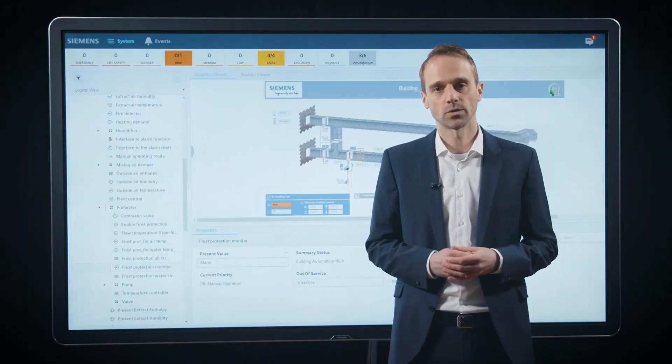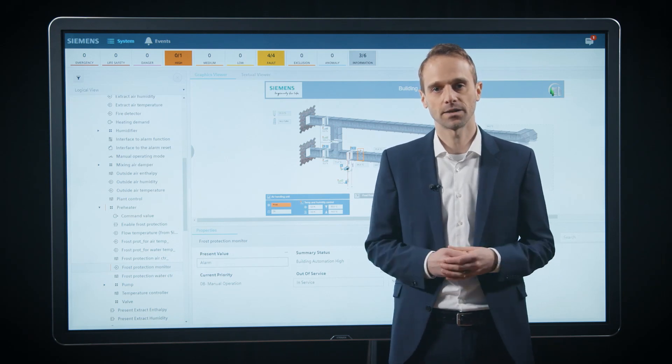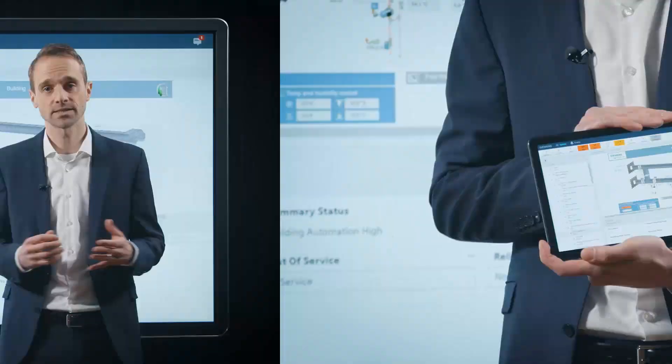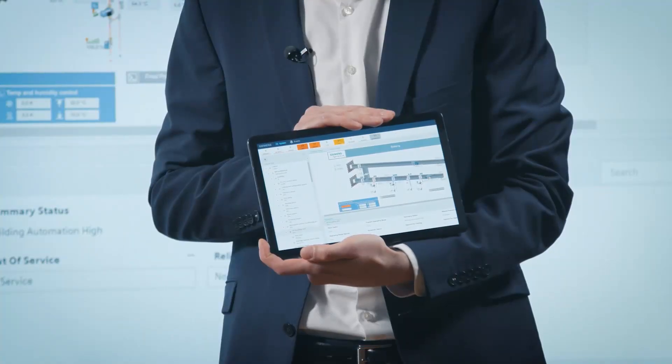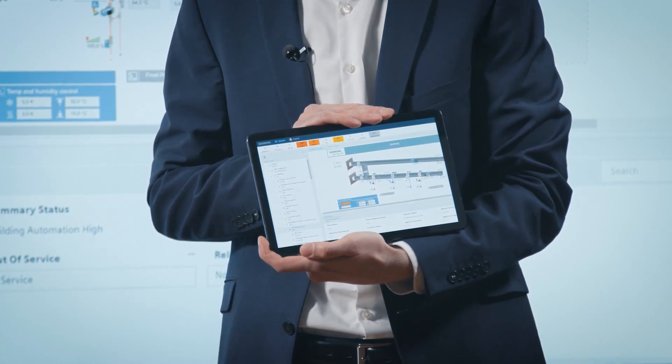Many operators are often required to access their building from anywhere and in an easy way. Our new FlexClient, based on HTML5, now allows to manage the building from any device like an iPad. And it provides an easy and intuitive user interface for a great user experience.